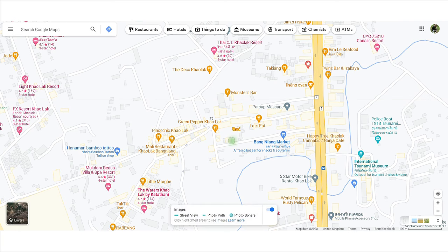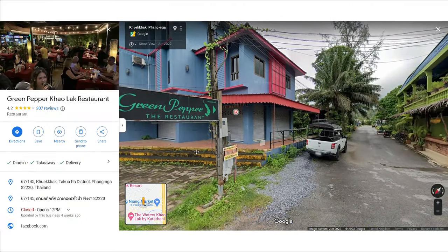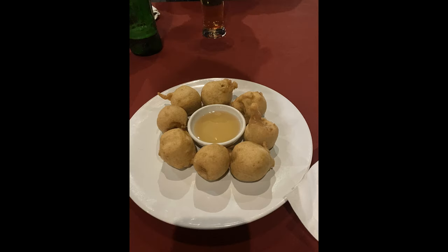In terms of where to eat, our favourite was Green Pepper near Bangliang Market, which was recommended to us by our holiday rep. My partner had something called Hot Plate which was lots of fried meat — it takes a lot to impress him but he absolutely loved it. I also had fried banana for dessert which was pretty good but also kind of weird.